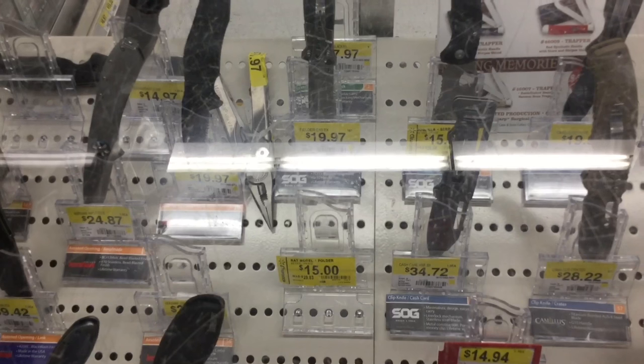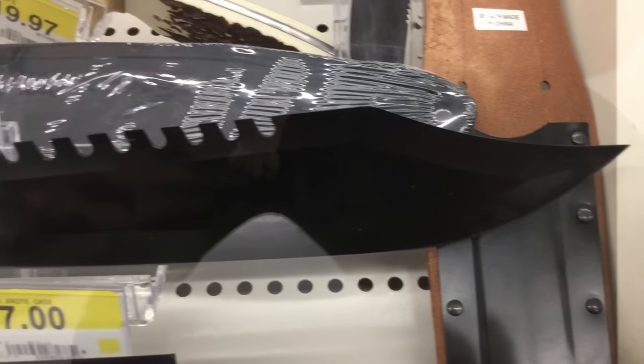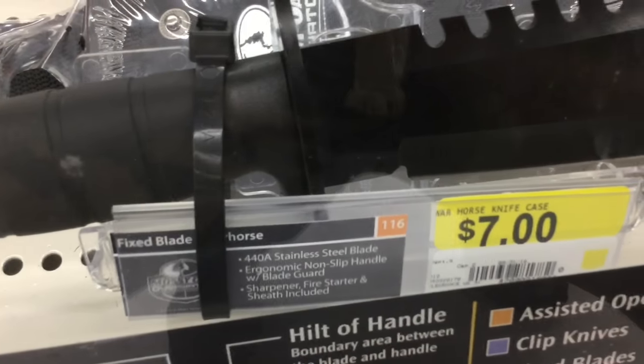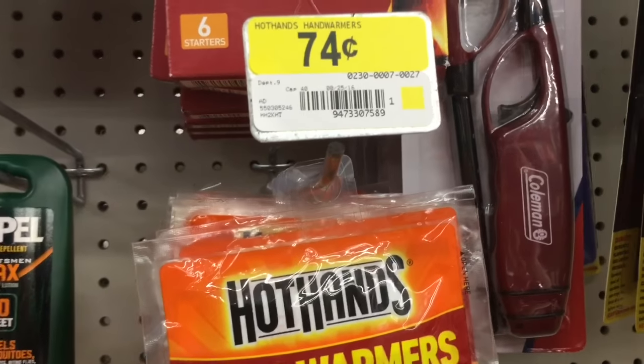Looks like it's a $50 knife and they might not be in stock — but wait, there it is. And look at this massive wannabe Rambo knife for seven dollars — what the hell? It's Mossy Oak, 448 stainless steel. I wouldn't touch that with a ten-foot pole.